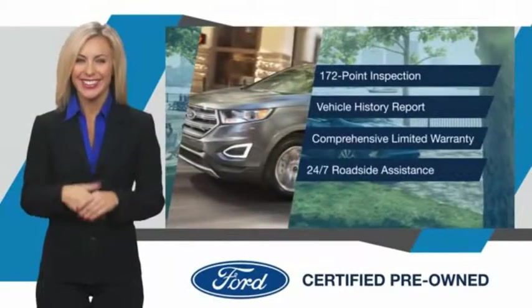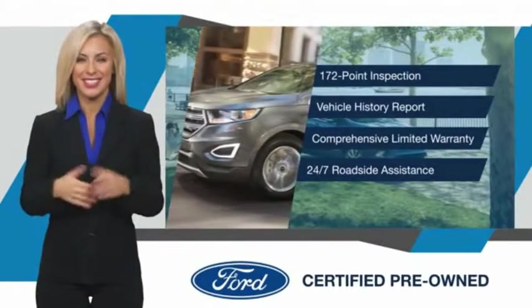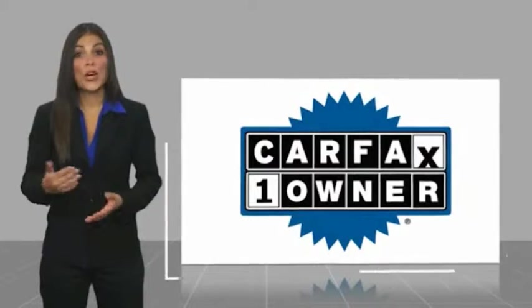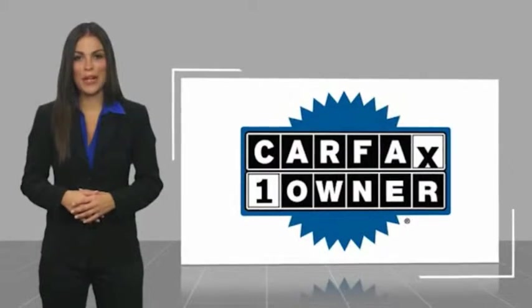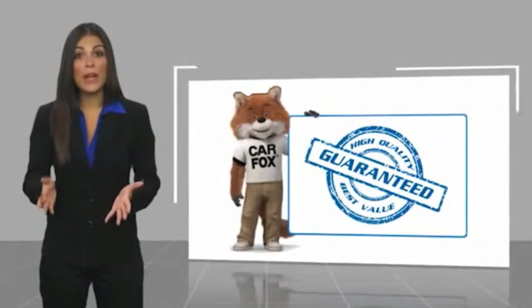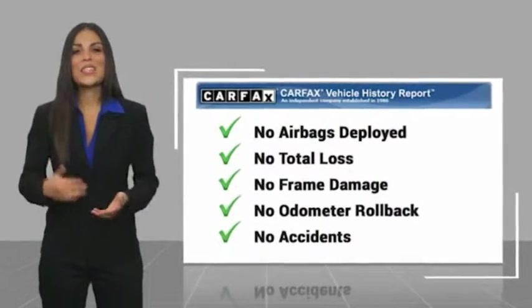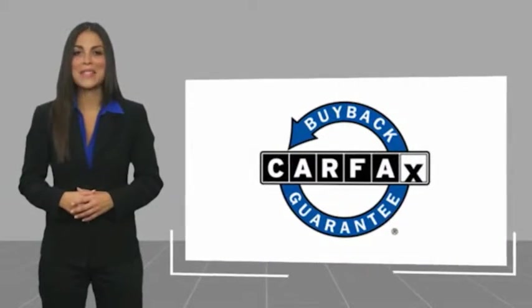Relax, it's covered. See your dealer for details. This is a one owner vehicle with a Carfax vehicle history report. Be sure to find a complimentary copy of this report online or contact the dealership. This vehicle qualifies for the Carfax buyback guarantee.